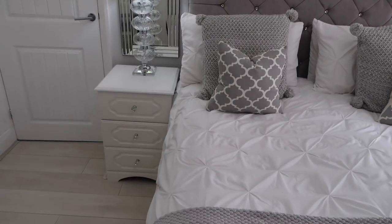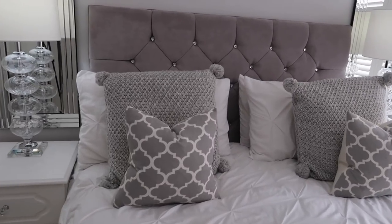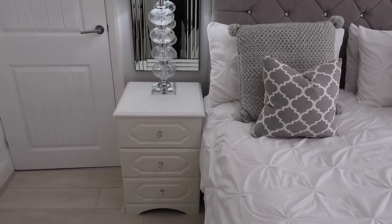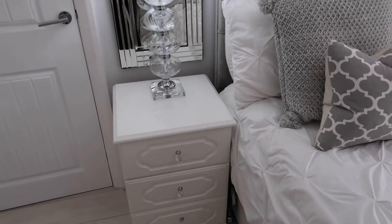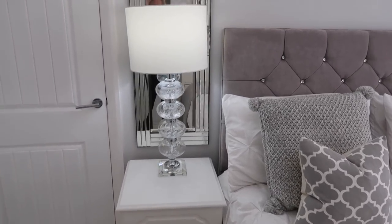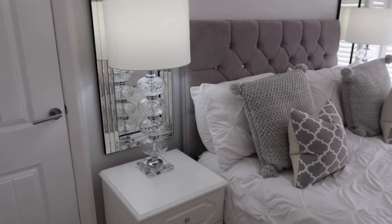Moving over this side — I get tons of questions about my bedside tables. Those bedside tables are years and years old, older than Arlie, and Arlie's nearly 21. We just changed the handles on them. They're just like a white veneer — not white wood, but wood with a veneer top. You can still get similar online and I'll link some down below. I think they were from MFI originally.